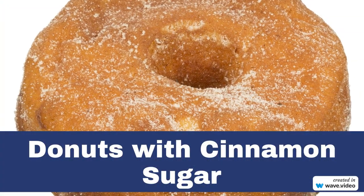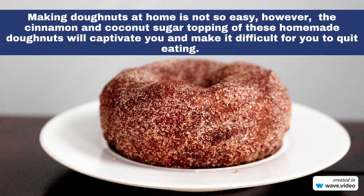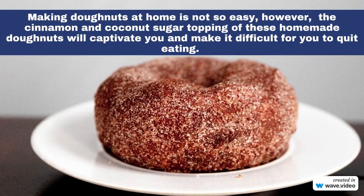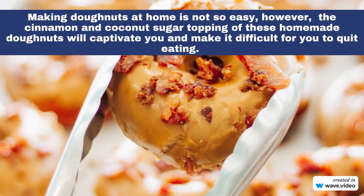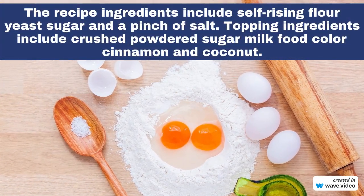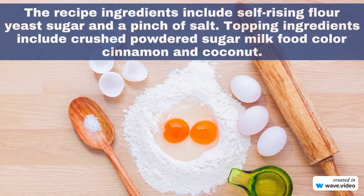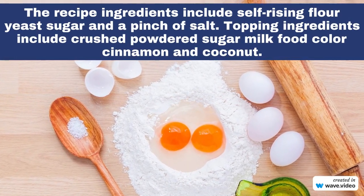Number 4: Donuts with Cinnamon Sugar. Making donuts at home is not so easy; however, the cinnamon and coconut sugar topping of these homemade donuts will captivate you and make it difficult for you to quit eating. The recipe ingredients include self-rising flour, yeast, sugar, and a pinch of salt. Topping ingredients include crushed powdered sugar, milk, food color, cinnamon, and coconut.